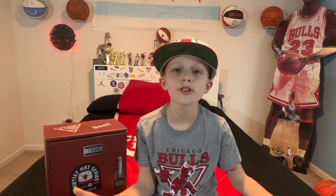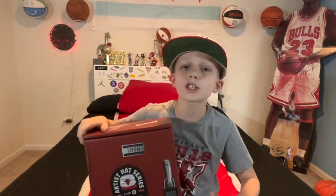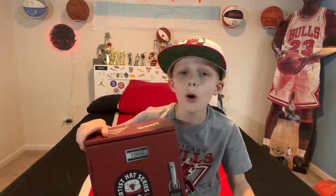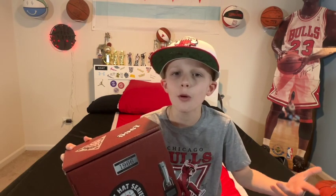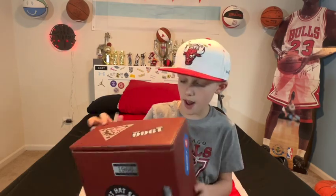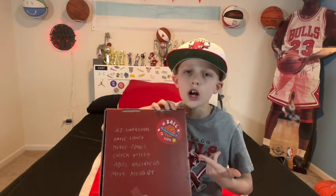Hey Bulls fans, welcome back to Carter's Closet. I'm Carter, and this is Season 5 of the BMO Artist Hat Series. Shout out to the Chicago Bulls — we're hooking it up with the best promo in the game. First thing I noticed is this packaging is insane, so many little details. It looks like an old school locker, locker number 1966, for when the Chicago Bulls first started, with Chicago Bulls red all around it, and on the back every artist we're going to talk about today. Let's crack this thing open.